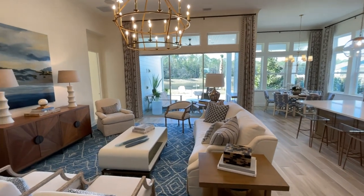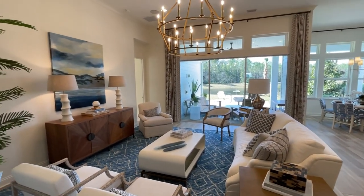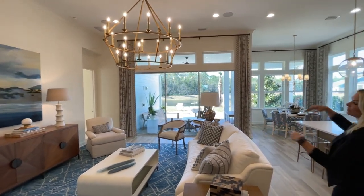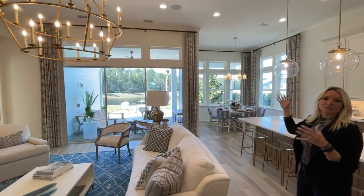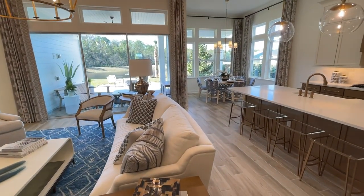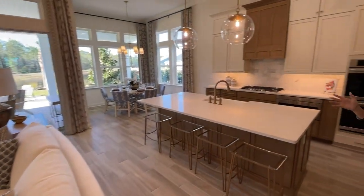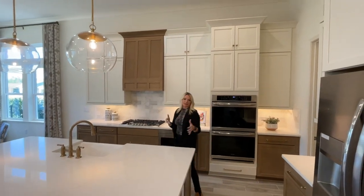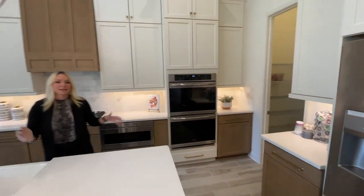Isn't this stunning? With that 12-foot ceiling height in here, you get those grand windows with transoms above and so much natural light. The open flow of this layout is really, really perfect for today's busy lifestyles, entertaining, and busy families.